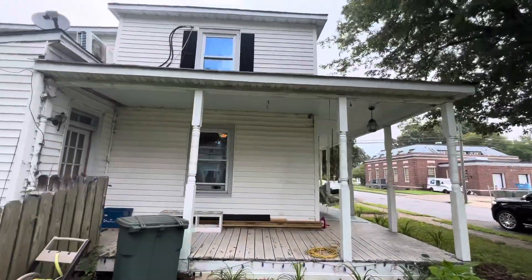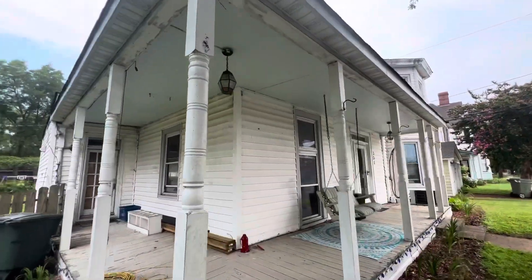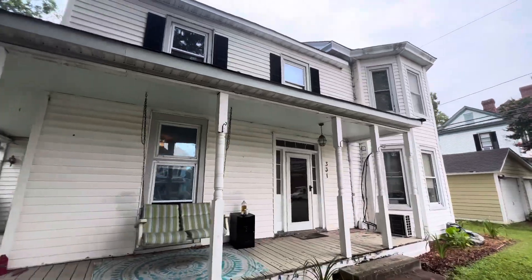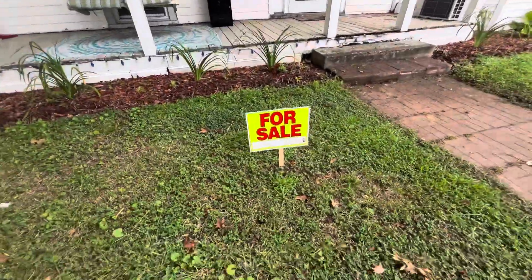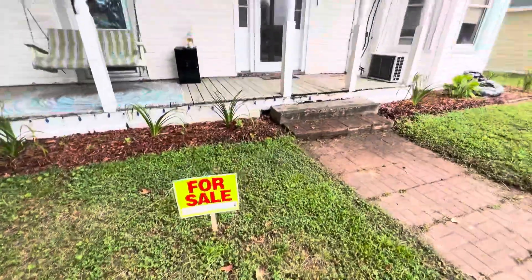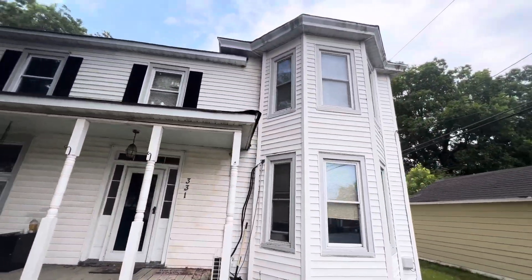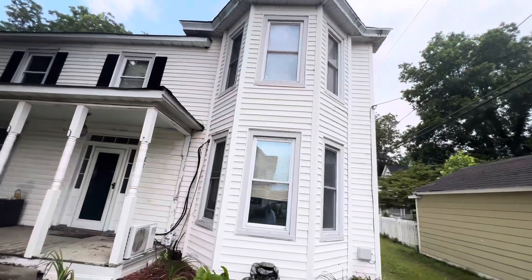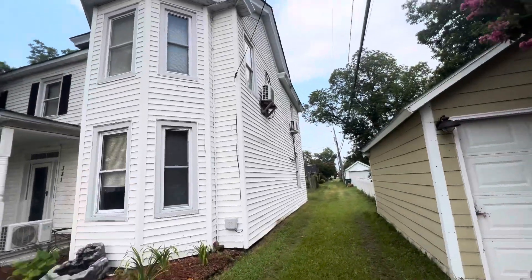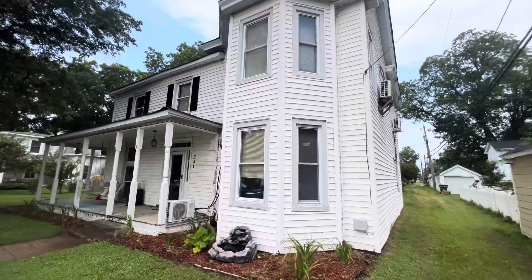All right, now let's go inside and take a peek. Once again, 331 10th Street, West Point, Virginia. This one is going to be about $10,000 down. For sale — there's my phone number. Call me, 447-0661. If you have not already, make sure to click that subscribe button right now. That way you get notified of new properties when they become available. I expect this one to go in less than three days.